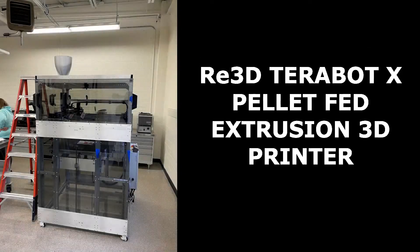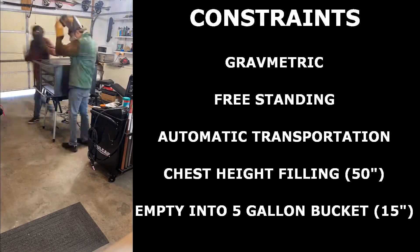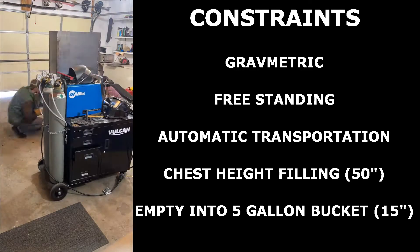The Mechanical Engineering Department recently acquired a new pellet-fed 3D printer. With a large print area of nearing one cubic meter, this printer may require attention to refill at various times during those large prints. The objective of our project is to automate the filling portion of these check-ins. The constraints of our design are that the device has to be a freestanding gravimetric system that would automatically supply pellets when the hopper is low.